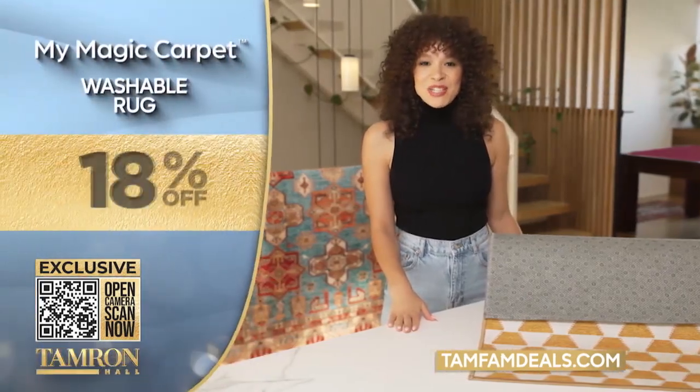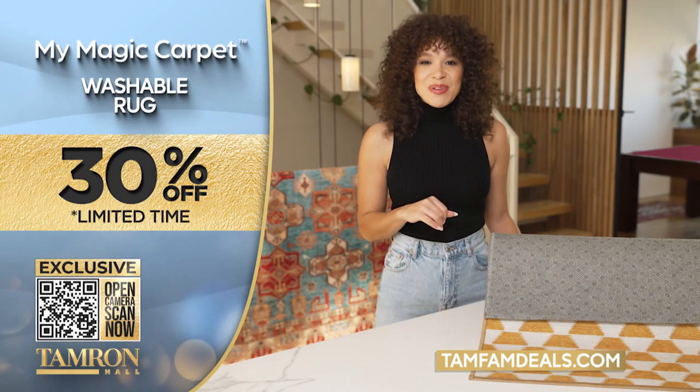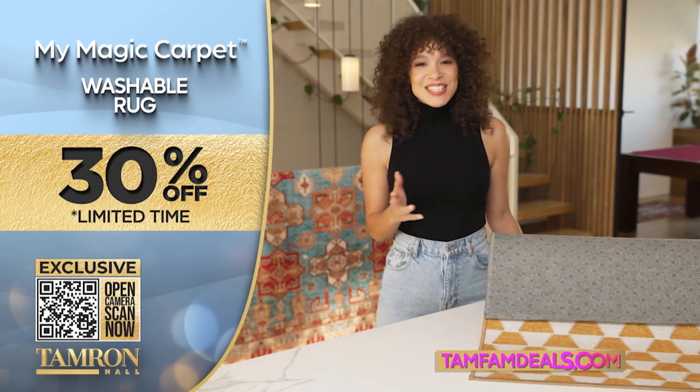This TamFam deal on My Magic Carpet is 30% off. Scan the QR code or go to TamFamDeals.com right now. See you next time.